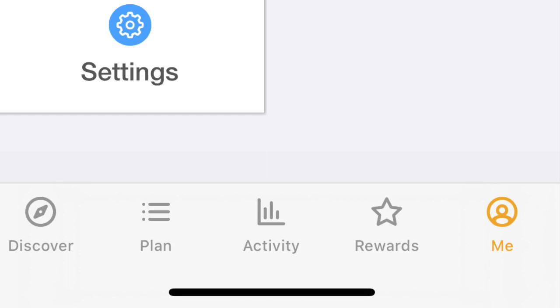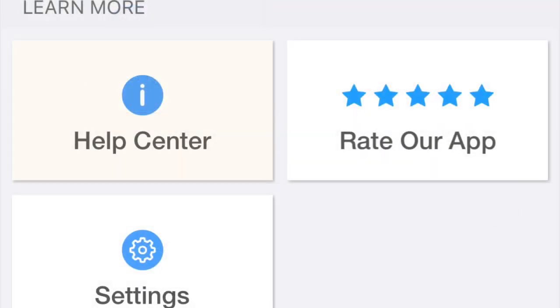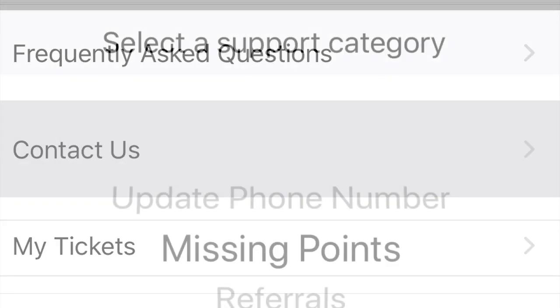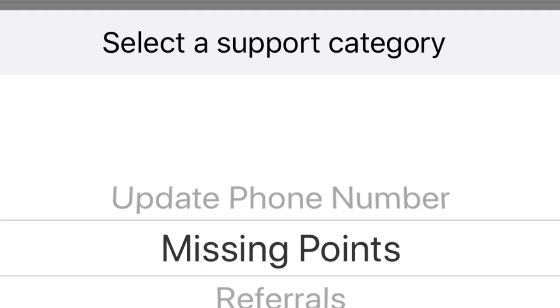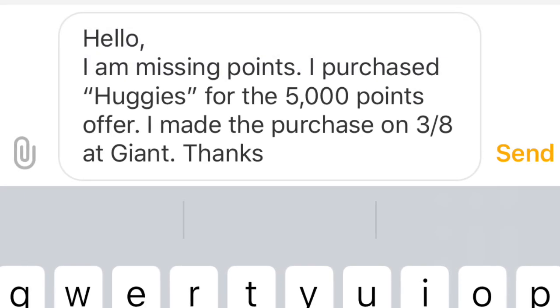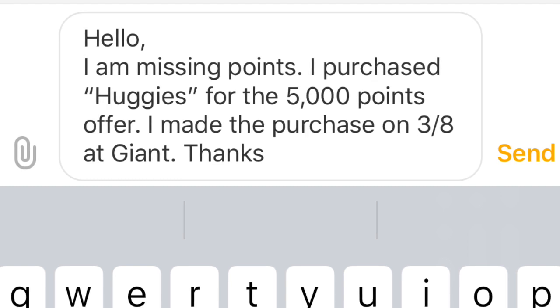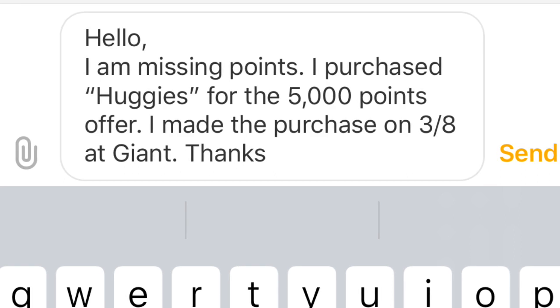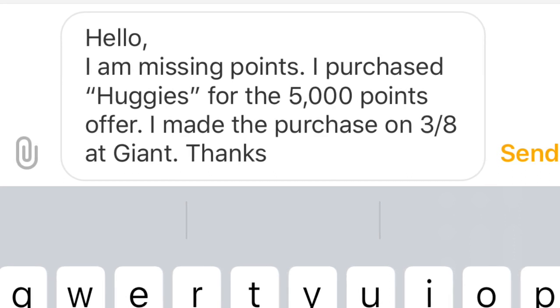So what you're going to need to do is look down at the bottom and click on the 'Me' icon to bring up your profile. Then go ahead and click 'Help Center,' then click on the 'Contact Us' tab. Select the reason for contacting them — this video is about missing points, so you're going to want to select 'Missing Points.' Your screen will come up for you to type what you're missing. Keep it brief and to the point — make sure you type in the brand and how many points you're supposed to get so they know which bonus offer you're expecting.